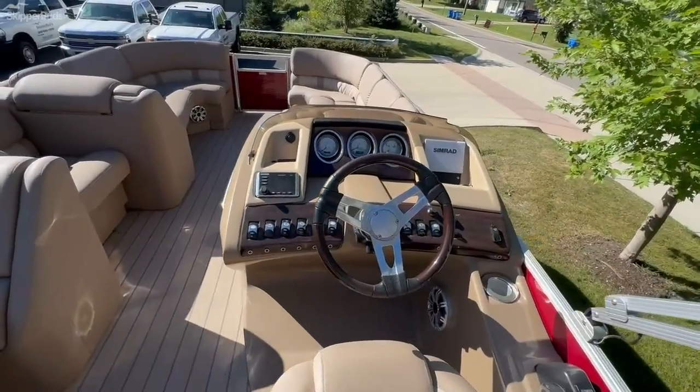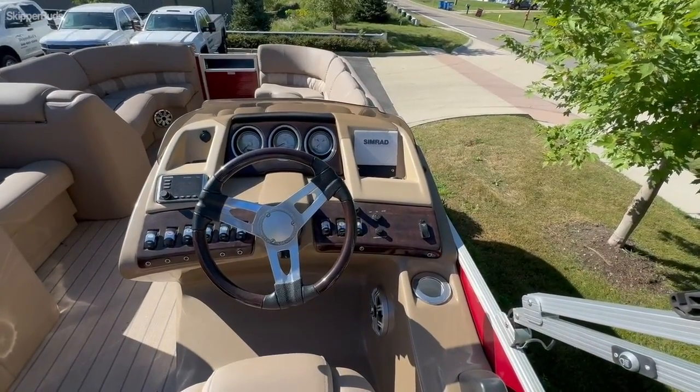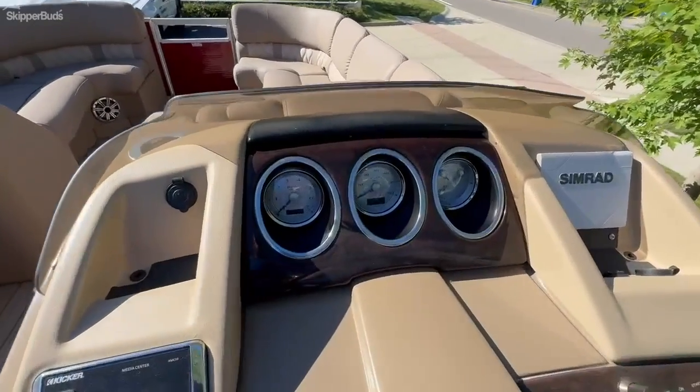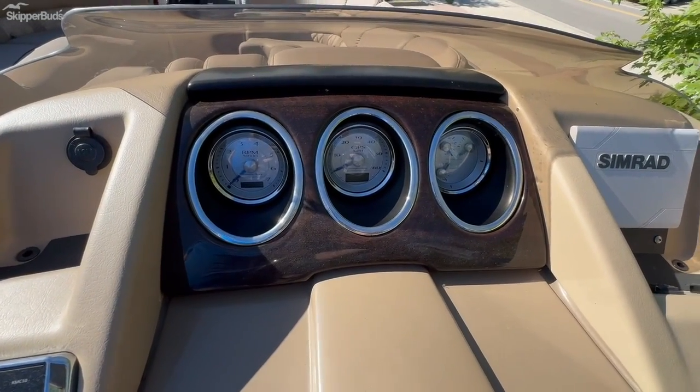It has a Kicker sound system and a Simrad fish finder and depth finder on the dash. On the dash you have RPMs, GPS, trim, and fuel gauge, which also shows the hours.